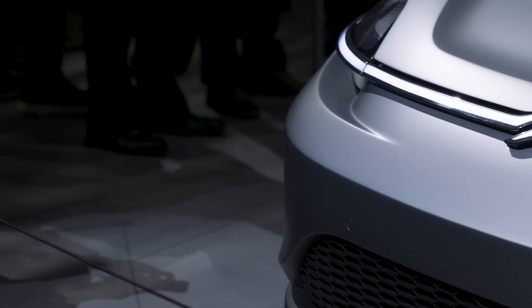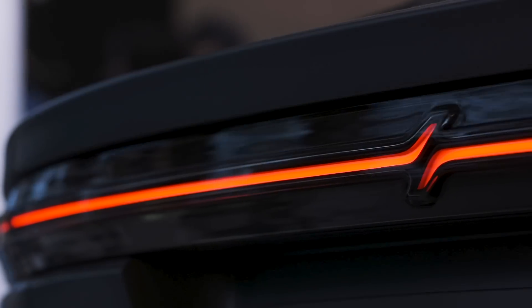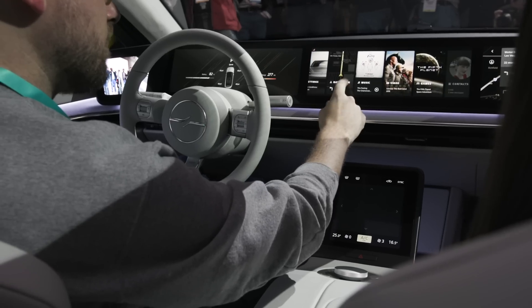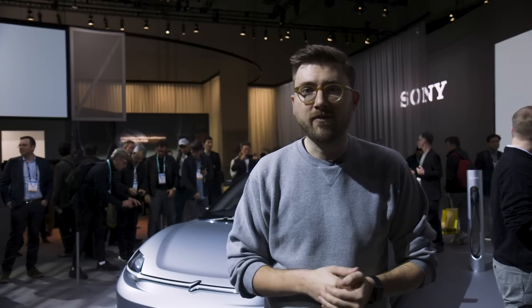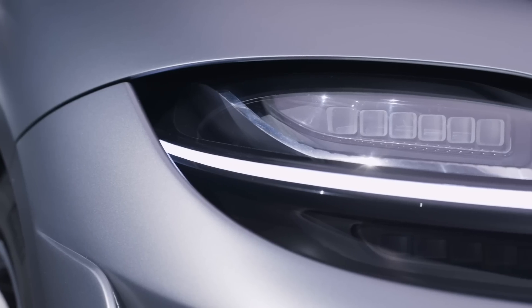Sony calls it a prototype car, but it really falls between what we traditionally consider to be a concept car and a prototype — meaning it has things like functional brakes, a dashboard, and touchscreens that work, and a whole bunch of other little touches that you typically expect to see on a car that a company is actually going to develop and test on the road. On the design side, it actually looks pretty competent.